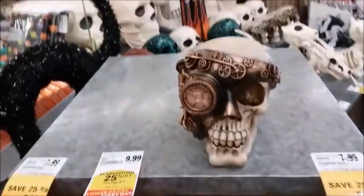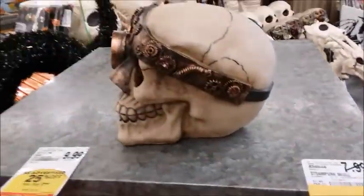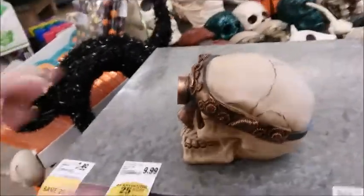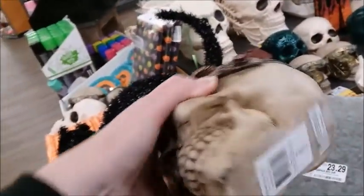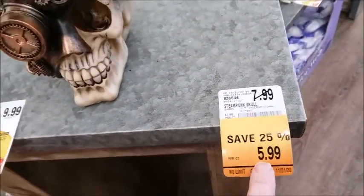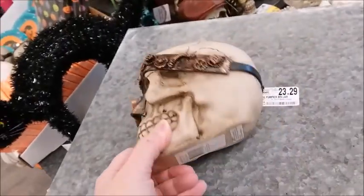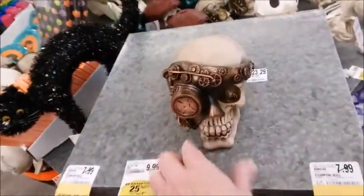Wow, look at that. I've never seen one that looked like this. Oh, a steampunk skull — $5.99! Wow, that's not bad for this, not a bad price at all.